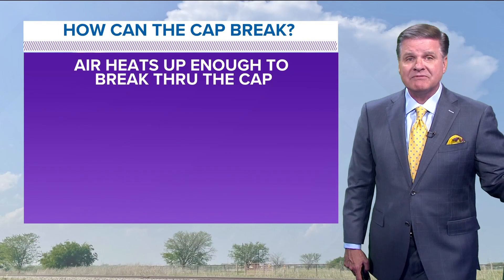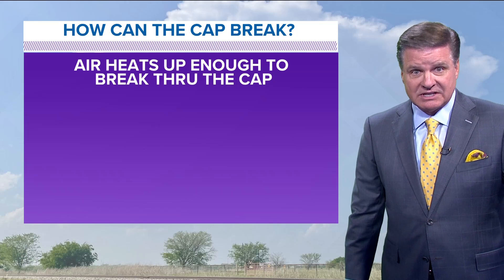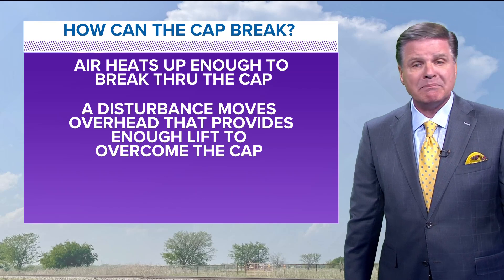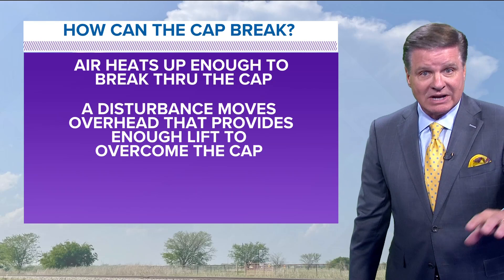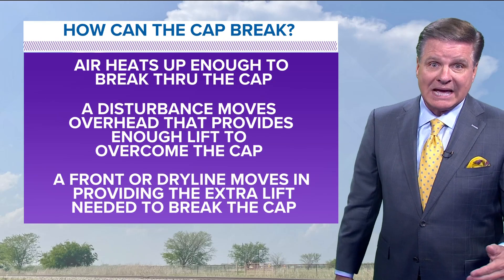But what can break the cap? And it's going to happen tomorrow afternoon, it looks like. If the air heats up enough, that can cause these storms to break through the cap. Maybe a disturbance, a cold front, a warm front, or a dry line that moves overhead — that can provide enough lift to overcome the cap.